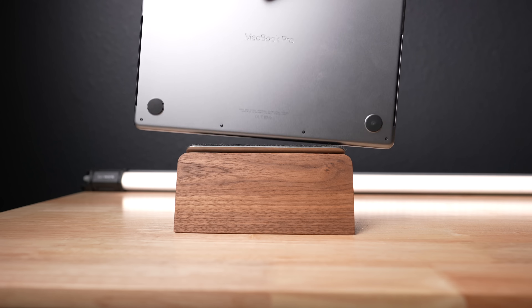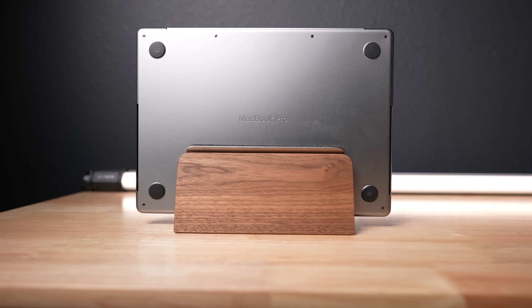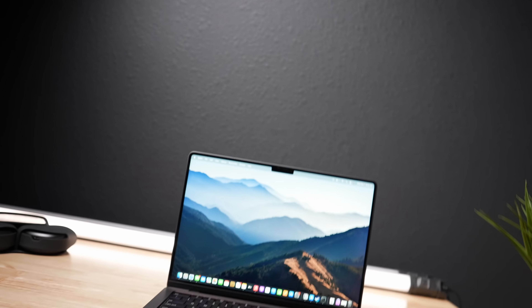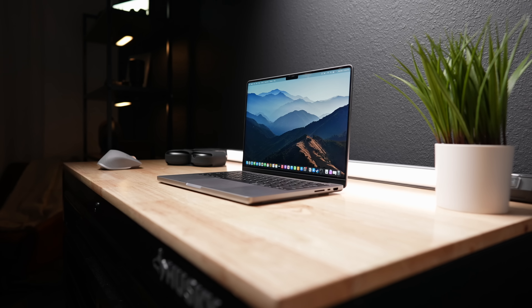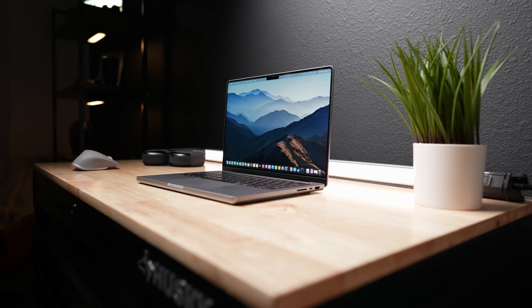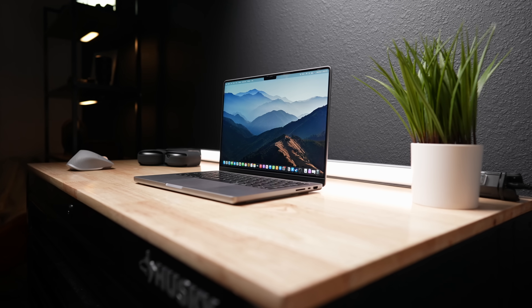This is the 2021 14-inch MacBook Pro, Apple's first redesigned MacBook Pro in five years. It's got some massive gains in weight, size, and functionality. I've had this laptop since launch, and we're here to talk about this laptop and see if it's worth it for you. Let's get started with a little review.